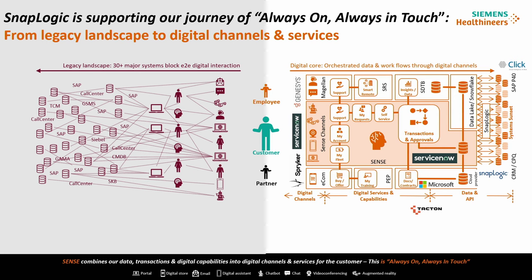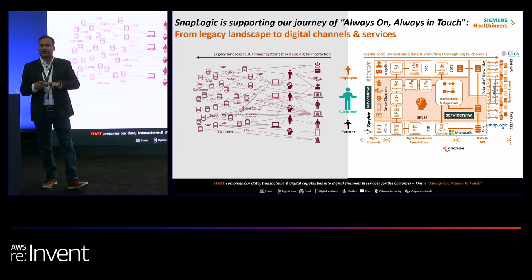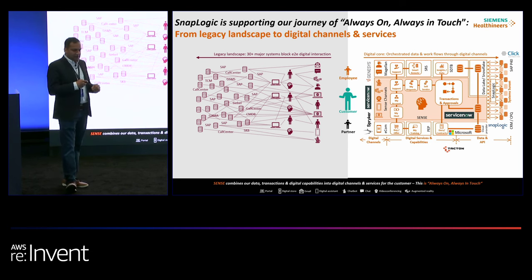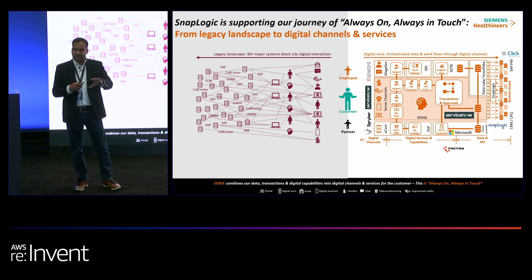Earlier we had a lot of fragmented systems connecting point-to-point with rudimentary interfaces — a lot of in-house built, custom interfaces. As we embarked on the journey to transform to what we call 'always on and always in touch' with our customers, we built more digital customer journeys. SnapLogic helps us build workflows around the customer service processes. We have different systems like Genesys, ServiceNow, and Spryker, all connected through SnapLogic with ServiceNow as a backbone, empowering our customer services journey.